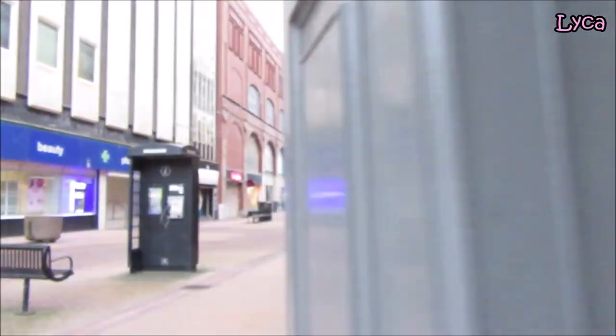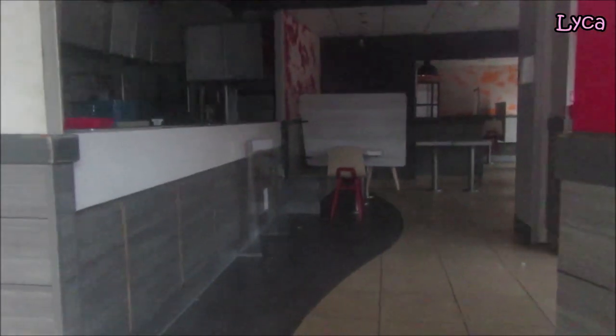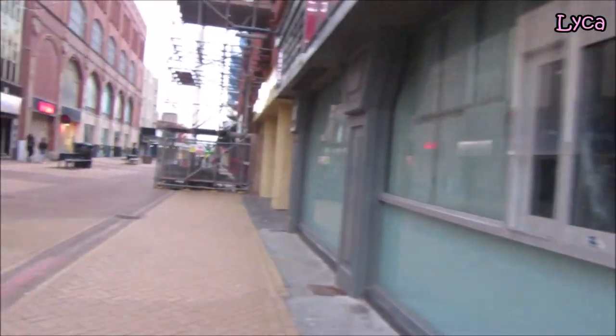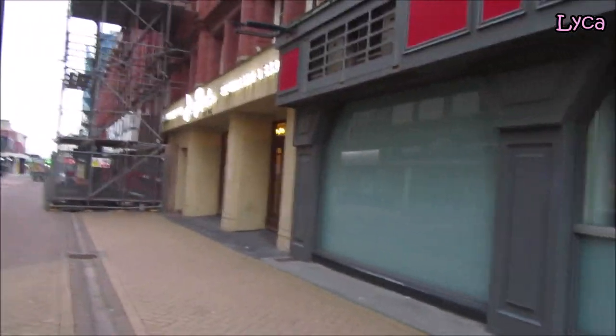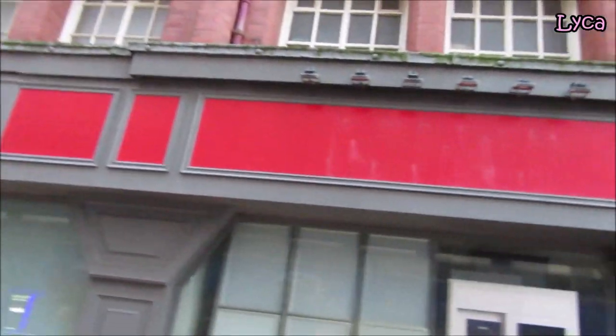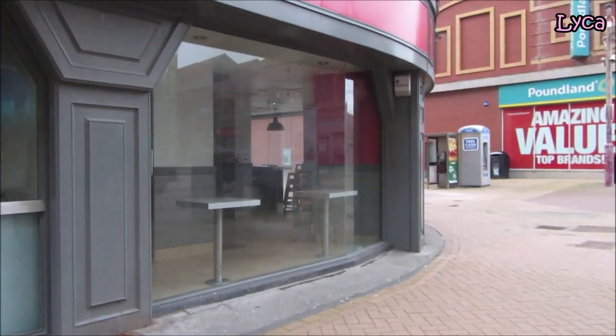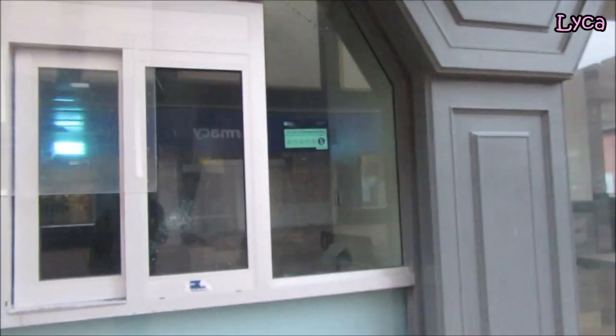It's not empty as in devoid of stuff, because you can clearly see from when I'm pointing the camera in that there still is indeed stuff inside the restaurant, but it's empty of branding. All the branding's off the side, and that is the KFC that's in town, that was previously on the side of the tower building.